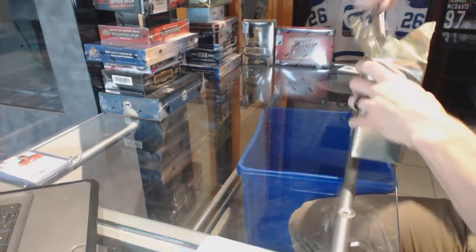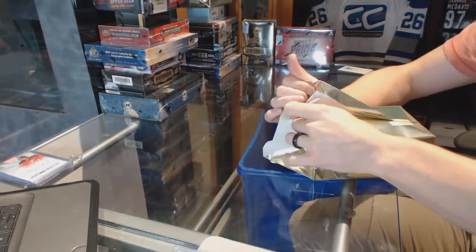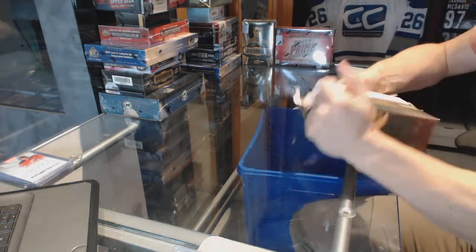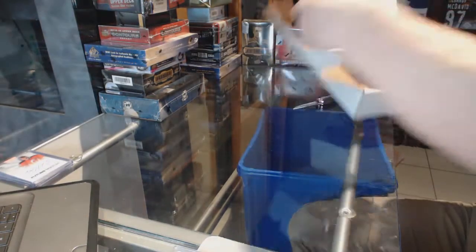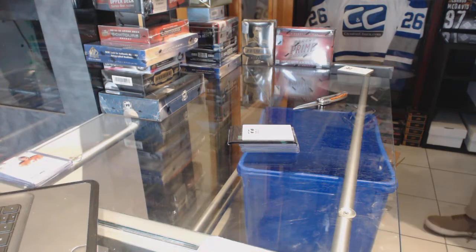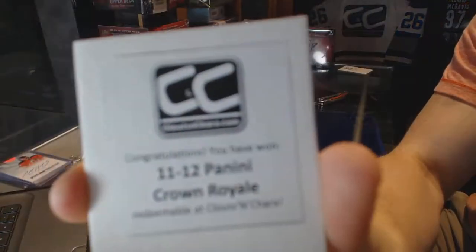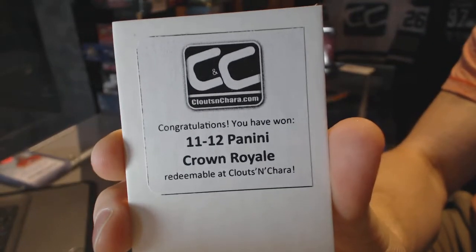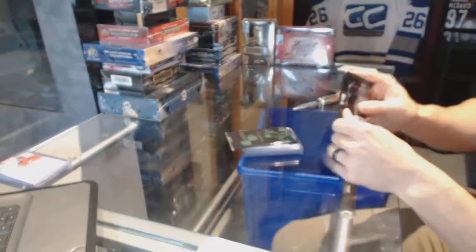All right, Gold Box number two. Free box number two is 11-12 Panini Crown Royal — breaking bad, breaking bonuses.